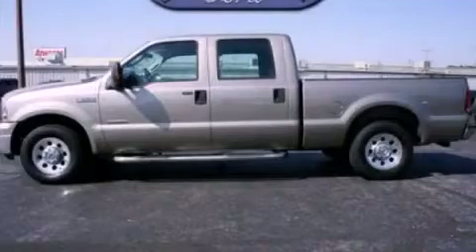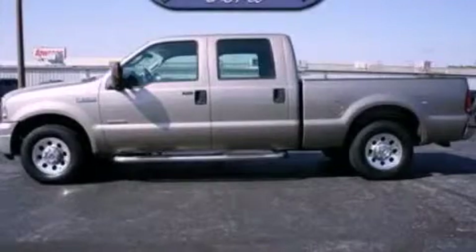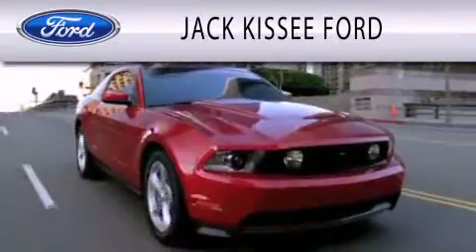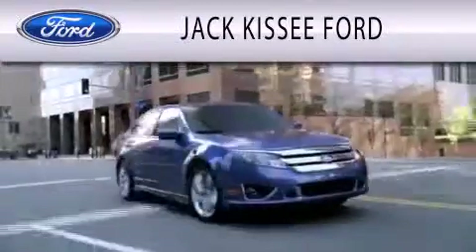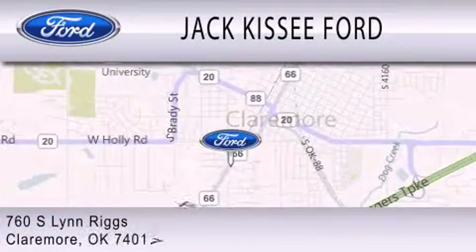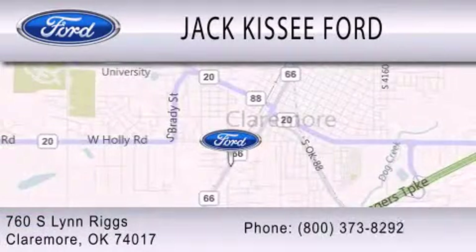Contact us today to arrange your test drive. Jack Kissy Ford is dedicated to doing everything possible to ensure that the experience you have selecting your vehicle is as pleasant as possible. We are located at 760 Southland Rigs in Claremore.